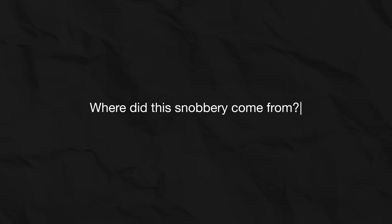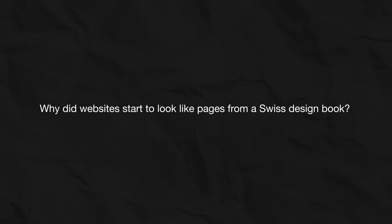Websites were often made incredibly complex, not just for their direct purpose, but to impress each other. So where did this snobbery come from? And why did websites start to look like pages from a Swiss design book?